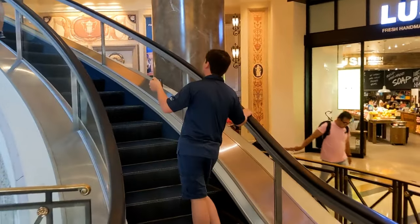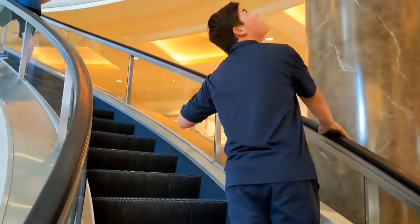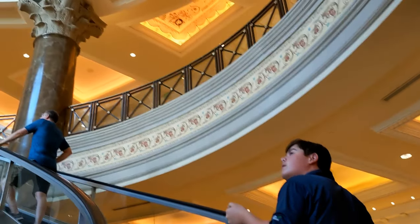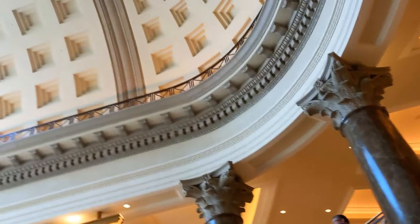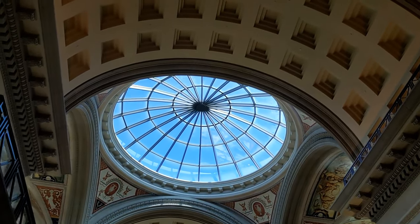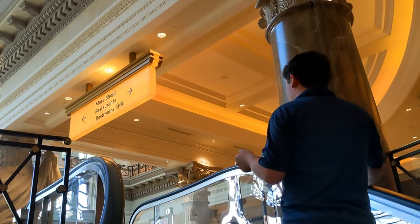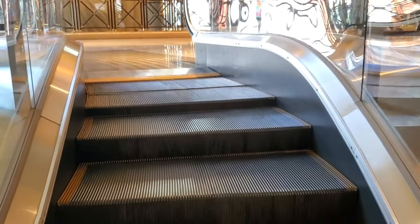Although very modern in appearance, the first spiral escalator was actually installed by Mitsubishi way back in 1985. The spiral staircase design dates back even further to the Baroque architecture of Roman times. This particular escalator was installed in 2004.